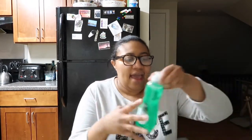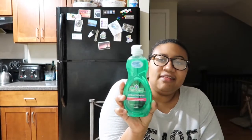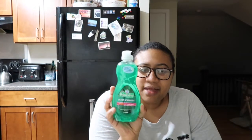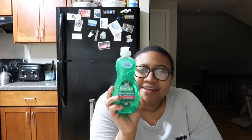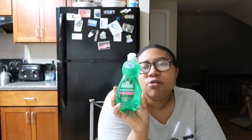At Walgreens I got Palm Olive dish soap for $4.49 because I had a $0.50 digital coupon attached to the app. I really wish they had the Palm Olive Oxy because that's my favorite — it just cuts through everything — but this will do.